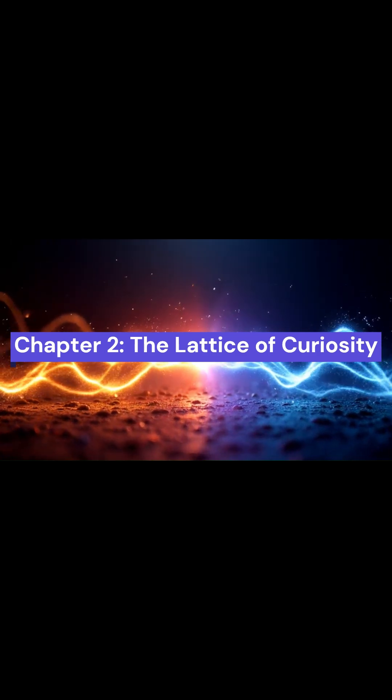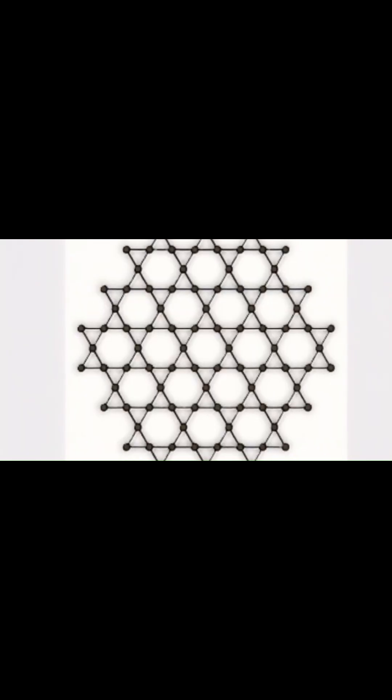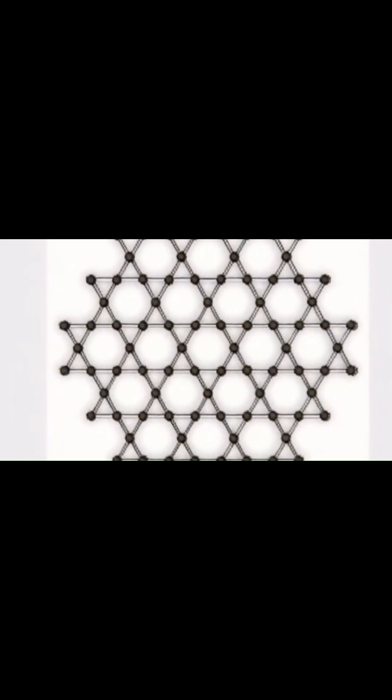The star of this story is a mysterious material with the somewhat cryptic name KV3SB5. It might not roll off the tongue, but it's a darling in the physics world. Why? Because it's built on something called a kagome lattice. The kagome pattern is elegant and precise — a mesh of interlocking triangles, named after a traditional Japanese basket weaving design. It's not just beautiful; it also creates a playground for electrons to do strange, wonderful things.